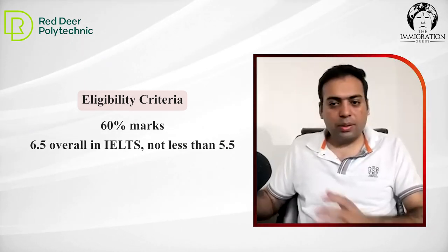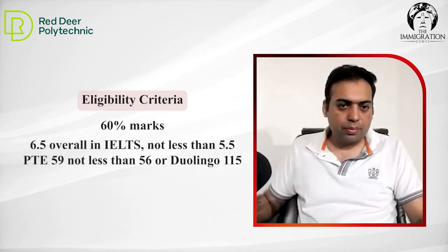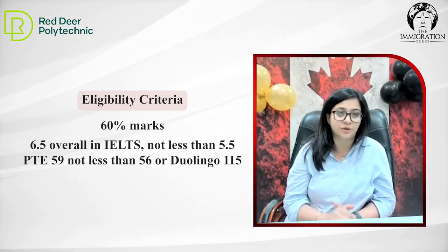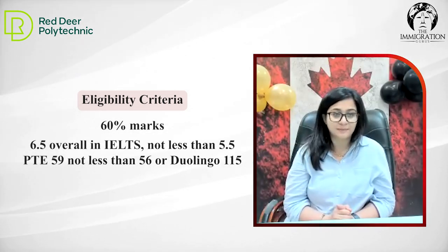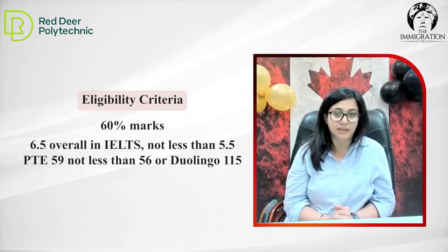Can we get admission with Duolingo? Yes, with Duolingo admission is possible. But of course, for visa purposes, you would require IELTS or PTE. Duolingo is possible for admission. What is the score requirement in Duolingo? 115 — that's the requirement for Duolingo.